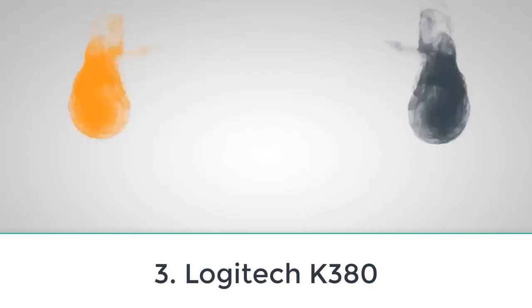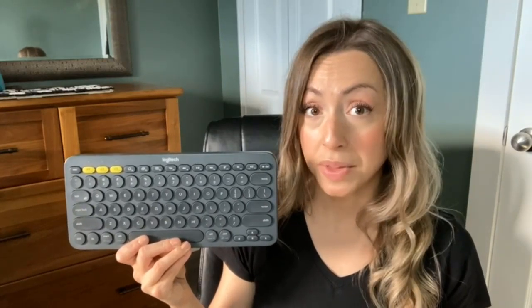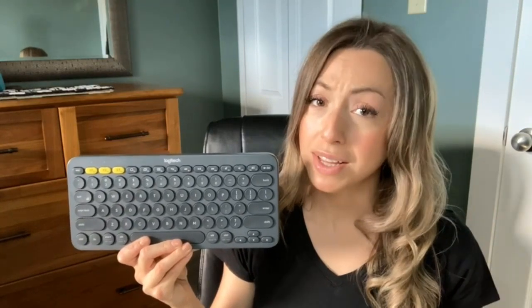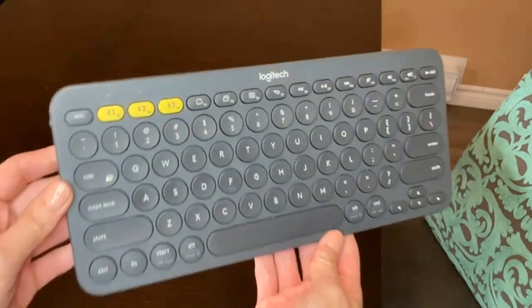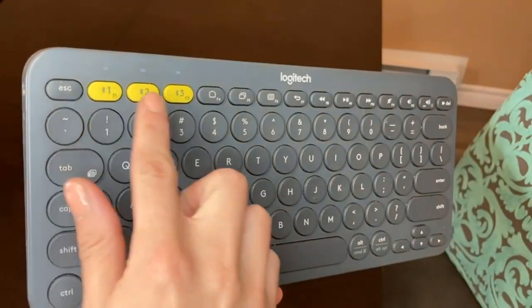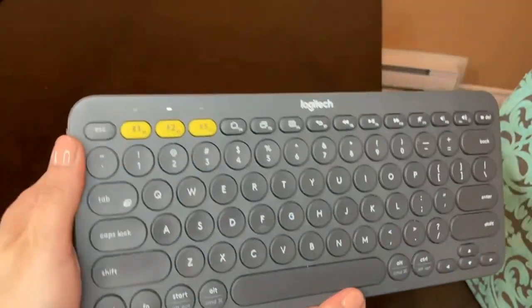Number three: Logitech K380. The Logitech K380 is the best cheap wireless keyboard you can find. It's a popular model among students and on-the-go professionals thanks to its small footprint and thin profile — you can easily fit it into laptop bags or backpacks. It also offers great wireless connectivity, pairing with up to three devices at once using Bluetooth.